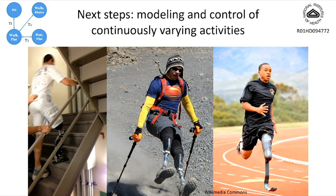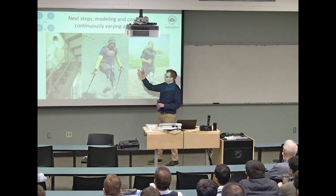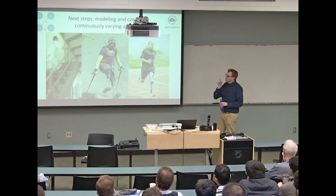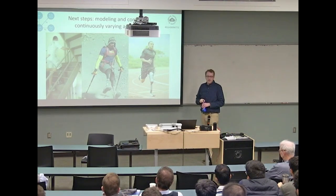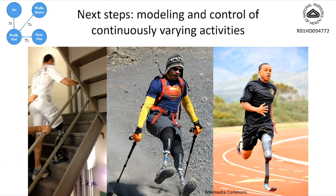We're currently working on modeling and control of continuously varying activities—including stairs and eventually running. The ultimate goal is a control system performing all activities of daily living seamlessly. We have a theoretical approach using transitions between a set of activity modes like stairs, flat ground, and sitting, where each mode is parametrized by incline and speed, allowing a continuously varying set of activities. This is an early ongoing project.